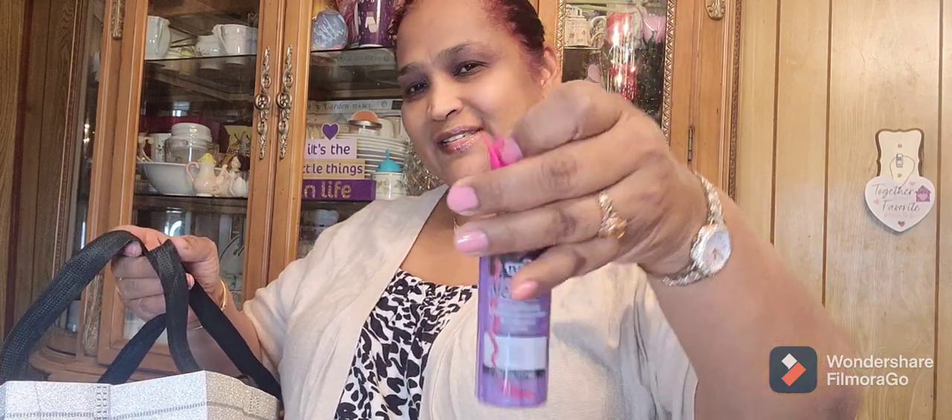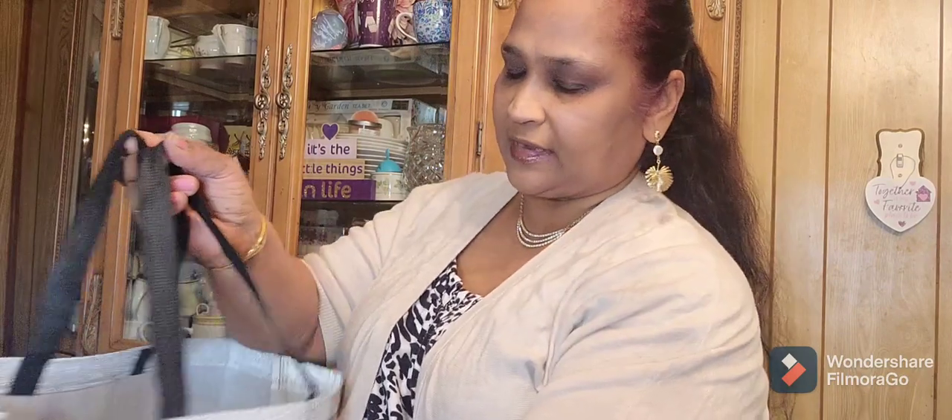I knew I had three of these metallic fabric paints. I just knew it. I like the packaging on this too — look at that, so cute. So I got those.